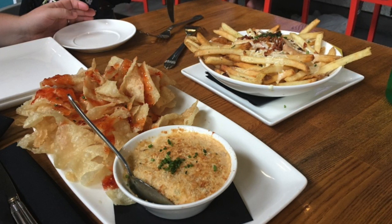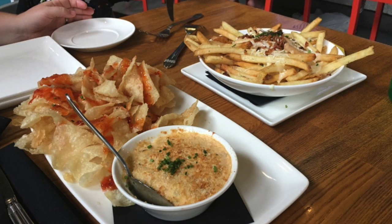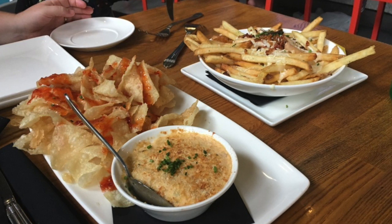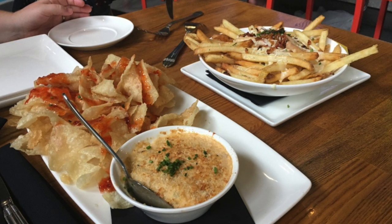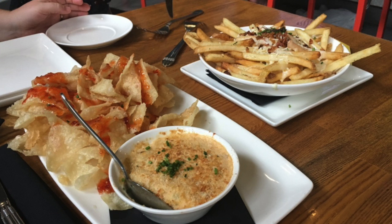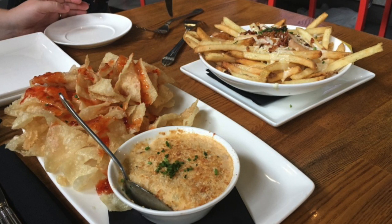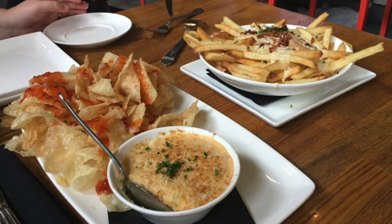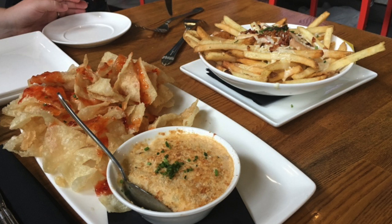Now, these fries — let's get to those. They're Parmesan and Bacon Truffle Fries, which is house fries with truffle and Parmesan cheeses, applewood bacon, and chives. The fries were, I hate to say it, mediocre. I did not want to finish them, but we did. So that's these two appetizers — I hate to say it, but you do not want to order them.